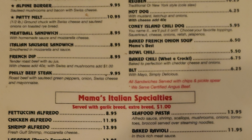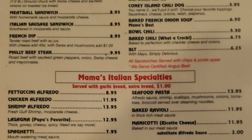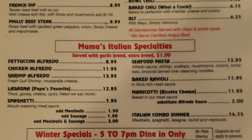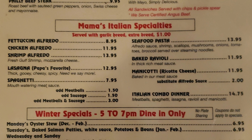Mama's Italian Specialty is served with garlic bread and includes fettuccine Alfredo, chicken Alfredo, shrimp Alfredo, lasagna, Papa's favorite spaghetti, seafood pasta, baked ravioli, manicotti, and an Italian combo dinner with meatballs, spaghetti, lasagna, ravioli, and manicotti.